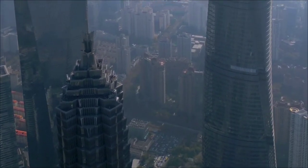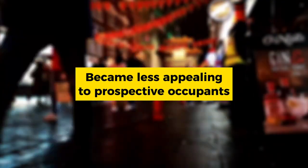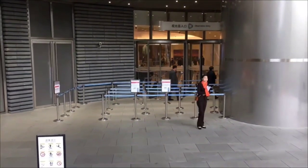In this economic climate, the high cost associated with leasing space in the Shanghai Tower became less appealing to prospective occupants, exacerbating the challenges of filling the building.